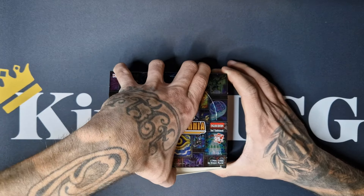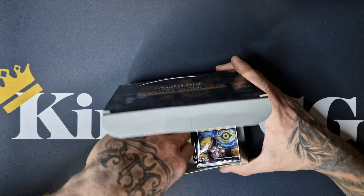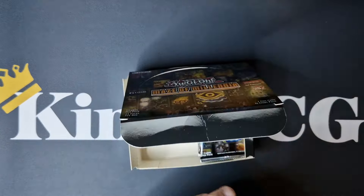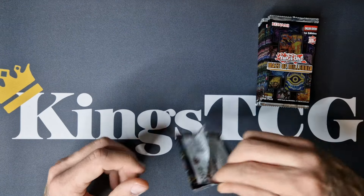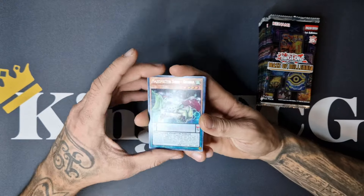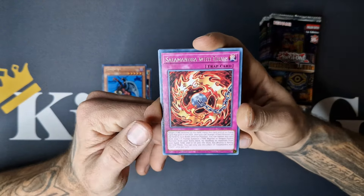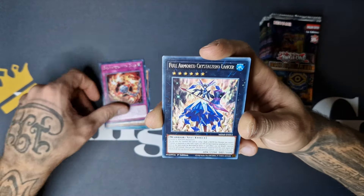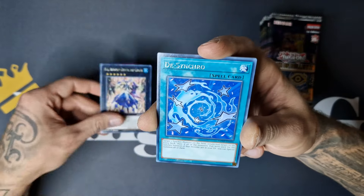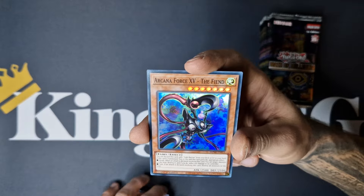I believe the total number of cards in the set is 85. We will start with the left side of the box. We got Triple Tactic Trust as a reprint, so it would be absolutely amazing if you can pull a copy of that card as an ultra rare. We start off with Maguspector Toad Ogama, one Perfomet, Salamandra with Chain, one of those enemy related cards. We got Full Armored Crystal Zero Lancer, D-Synchro, Supreme King Dragon Darkworm, and we start with Arcana Force XV the Fiend.